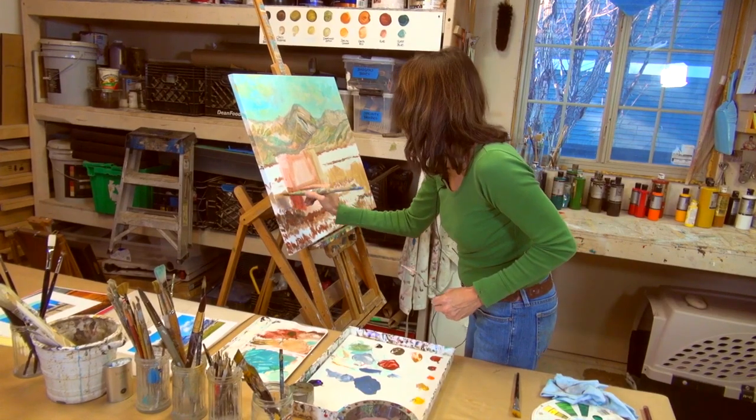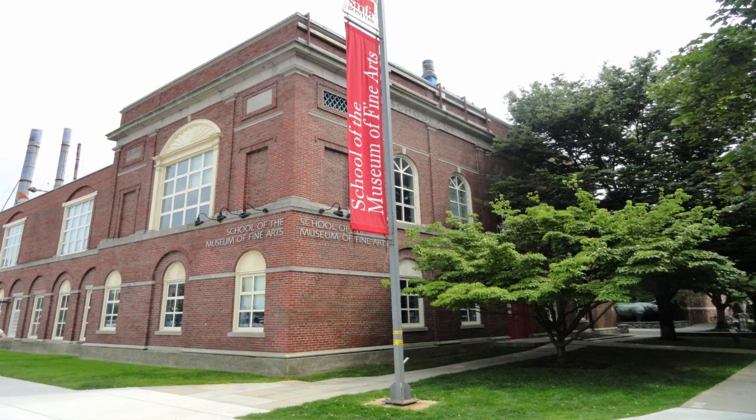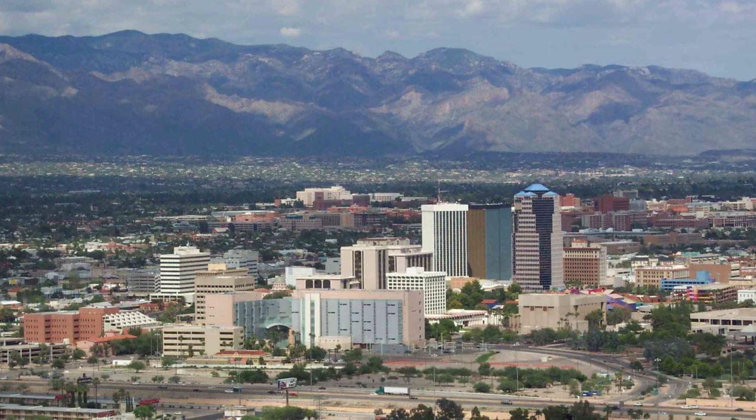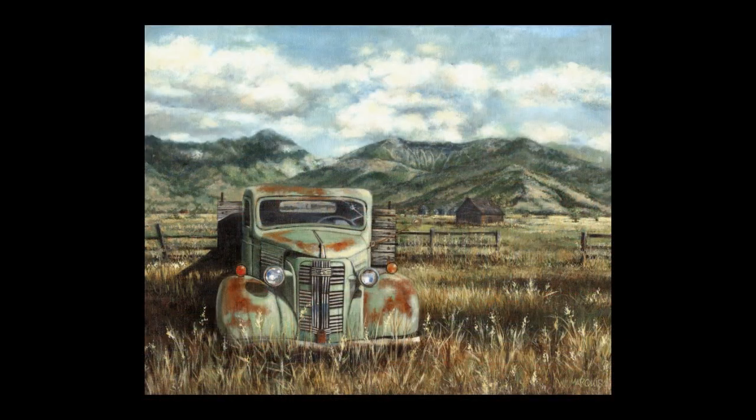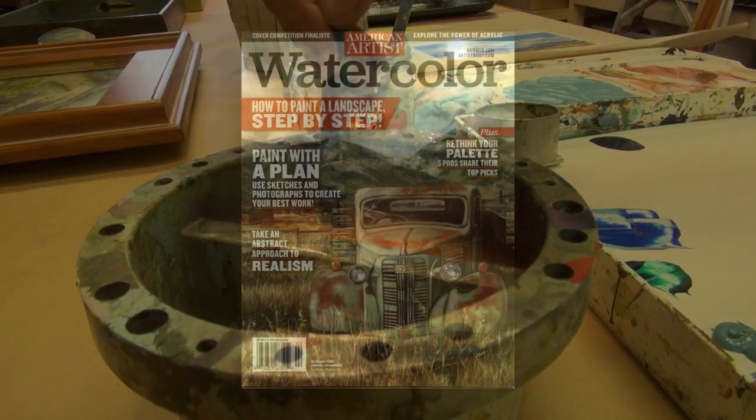While in college, Wendy majored in graphic design and studio art, first attending the School of the Museum of Fine Arts in Boston and later graduating with a BFA from the University of Arizona. Her painting, Bridger GMC, earned her the opportunity to be featured on the cover of a national publication — a great honor and a validation of her skills.